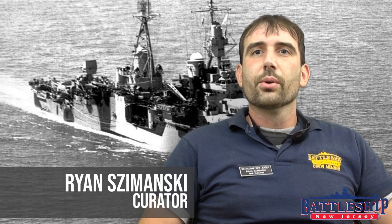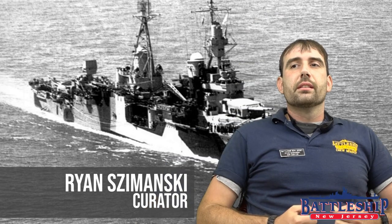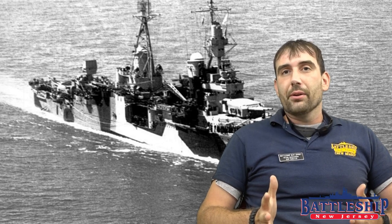Hi, I'm Ryan Szymanski, Curator for Battleship New Jersey Museum and Memorial. Today we're going to have another ship comparison video, this time comparing the heavy cruiser Indianapolis to the Battleship New Jersey.